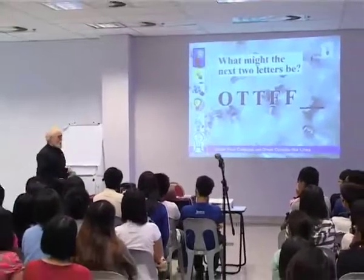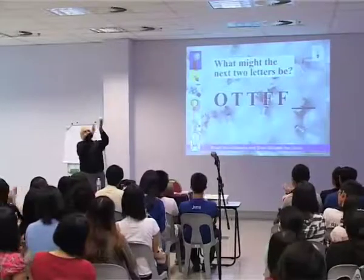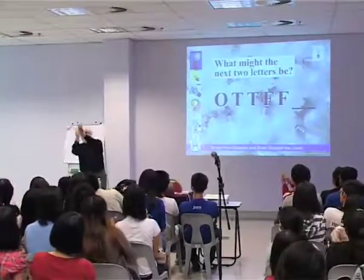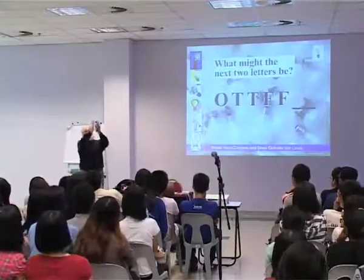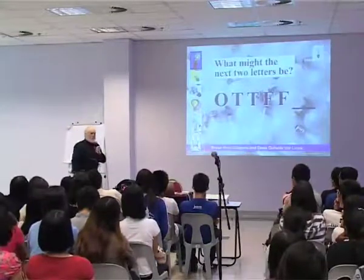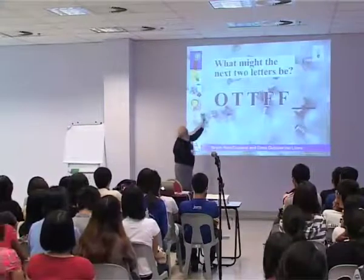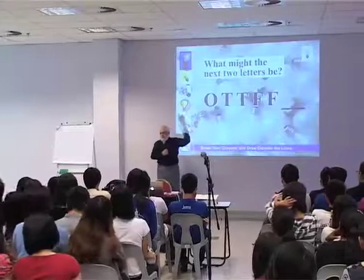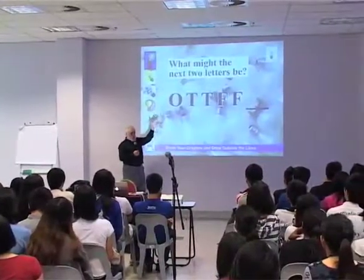Thank you very much, round of applause. It's an old joke from Europe — a theoretical joke, actually. That's if they were the letters representing the first seven numbers in the Arabic numbering system that most of the world still uses.